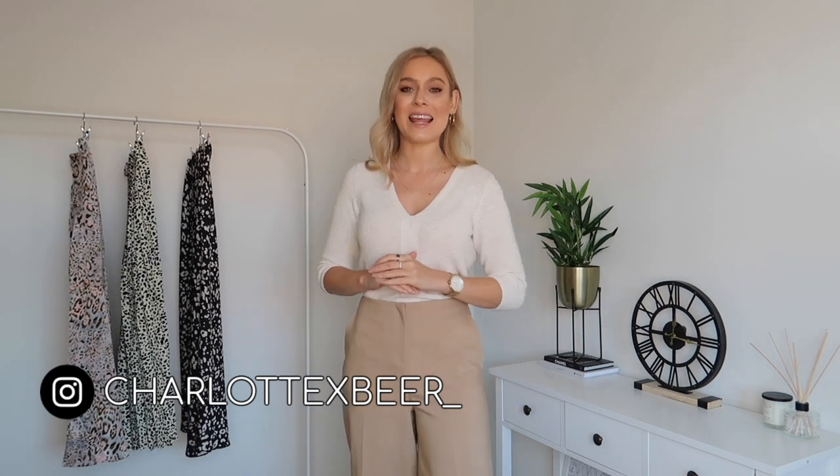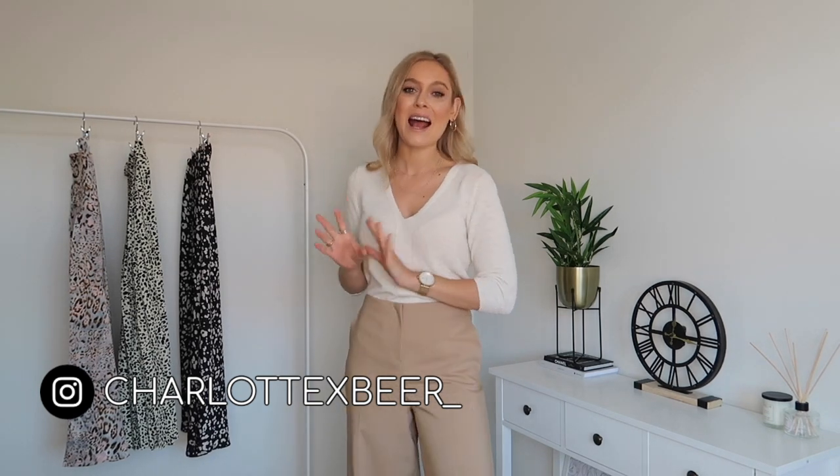Hello everybody, welcome back to my YouTube channel and welcome back to another video. I hope you guys are excited for today's video. If you are new to my channel, it's also lovely to have you here — I'm Charlotte, it's so nice to meet you. Thank you for clicking on the video. I have a slight obsession with midi skirts, especially this time of year, and if you follow me on Instagram you probably know that by now.